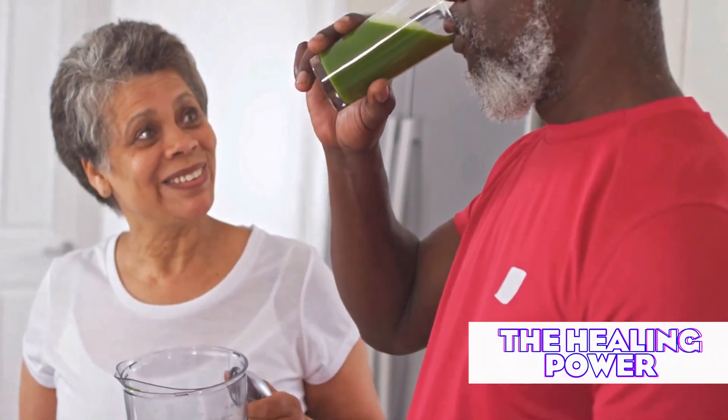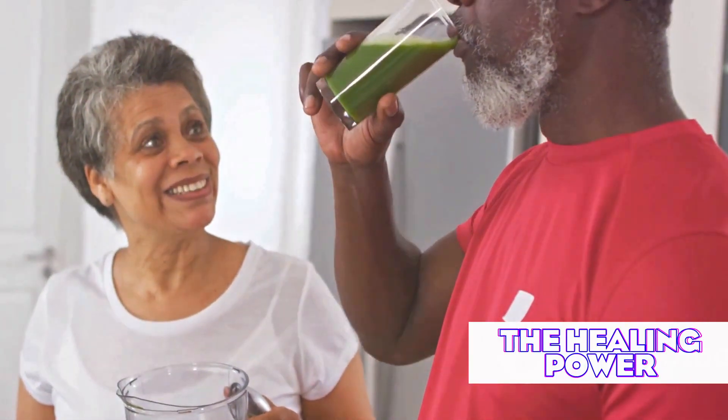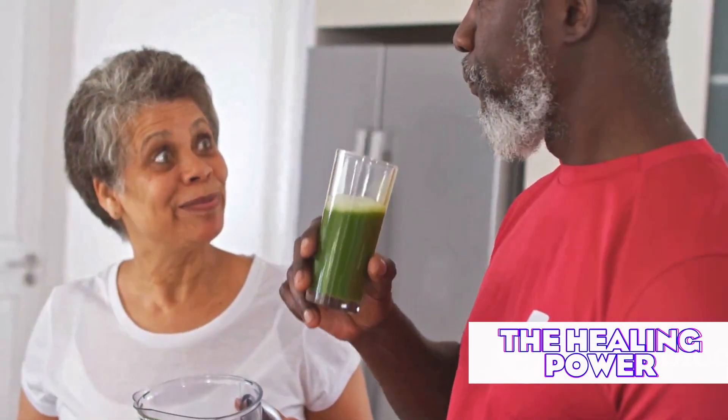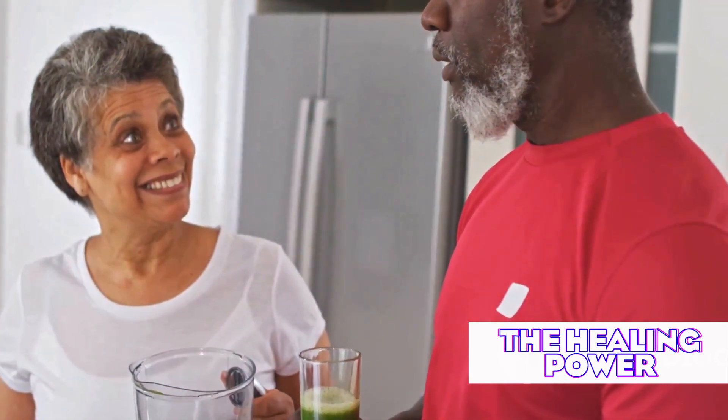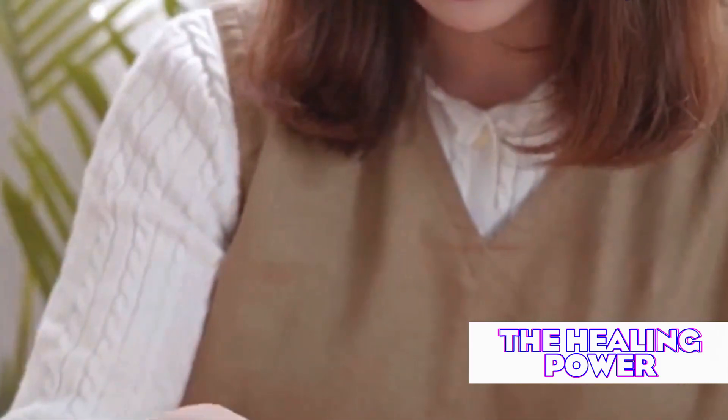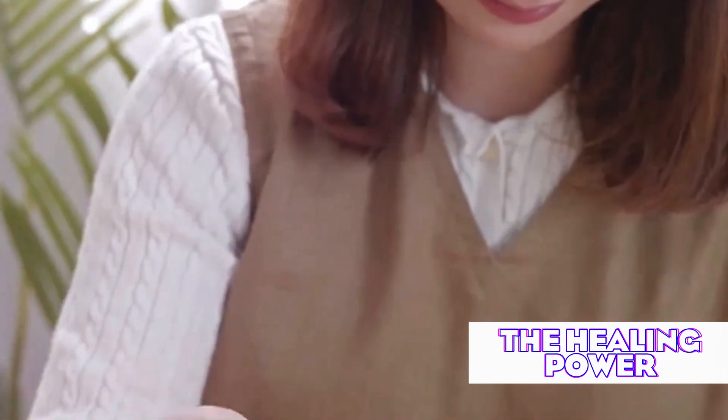While many men worry about testosterone reduction affecting libido, a study in the Journal of Sexual Medicine found that green tea consumption was associated with improved sexual function in men with prostate issues. Consider combining green tea consumption with other natural DHT blockers like saw palmetto or pumpkin seed oil for potentially enhanced effects.